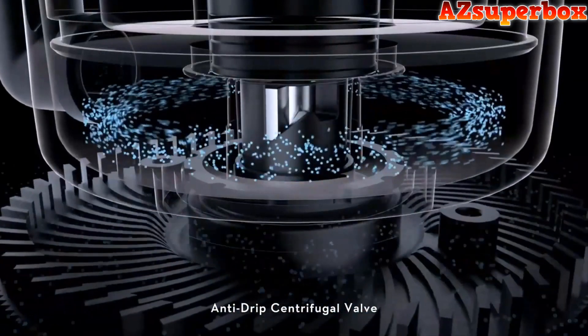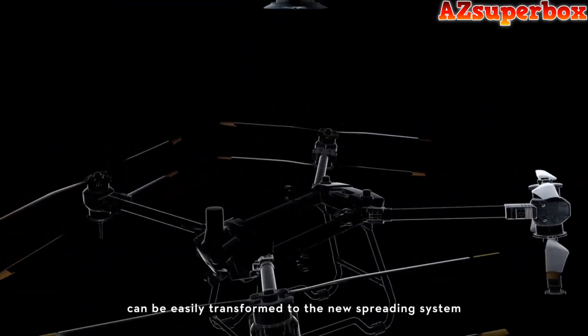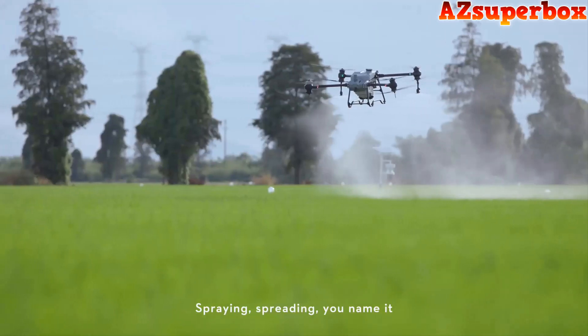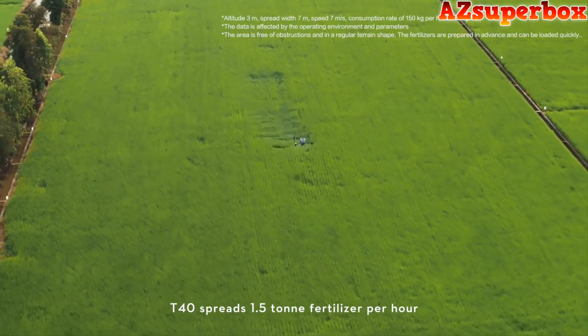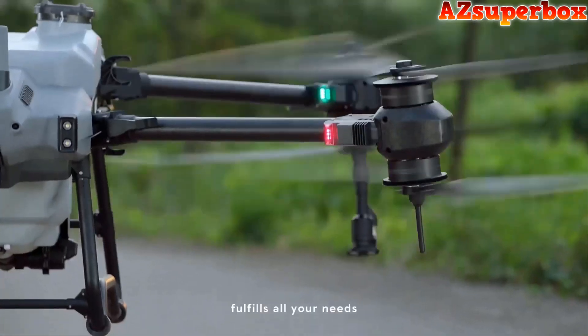An anti-drip centrifugal valve controls fluid precisely without dripping. The integrated spraying system can be easily transformed to a spreading system. Spreading payload improves to 50 kilograms, and the T40 spreads 1.5 tons of fertilizer per hour, covering multiple scenarios and fulfilling all your needs.